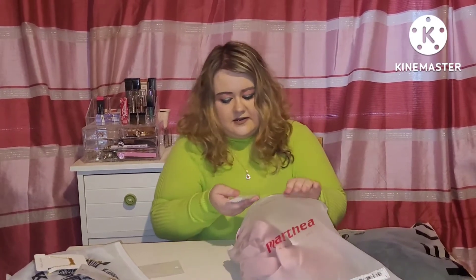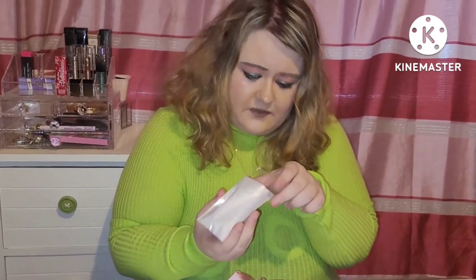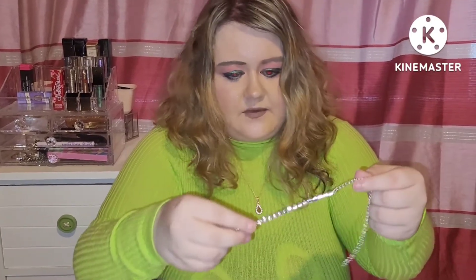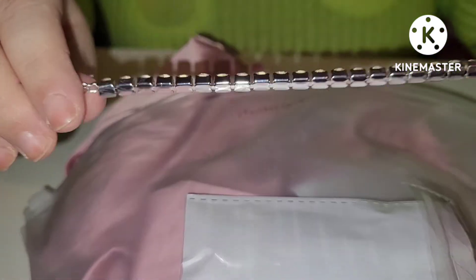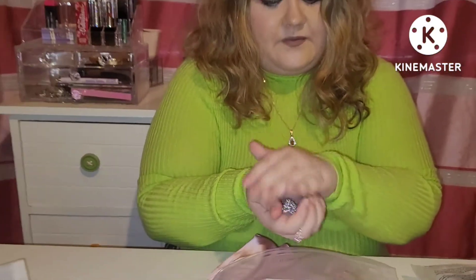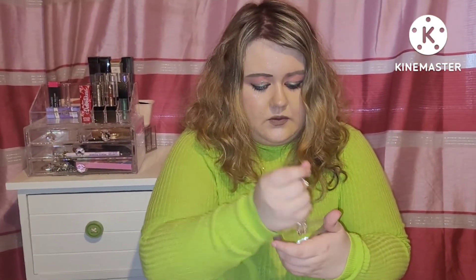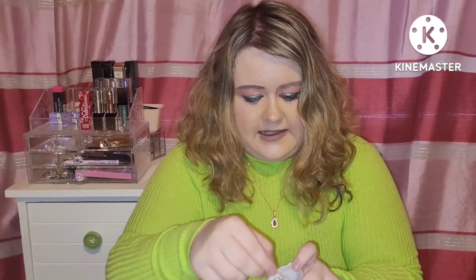So next is some little bracelets I got from Shein. I like to keep the stuff in the packaging so it doesn't tarnish — kind of stuff that's not expensive jewellery can tend to tarnish. So I got these little bracelet-y things. They're really cute. I think I've worn them on the channel before too. They're lovely on the wrist, kind of dangle.